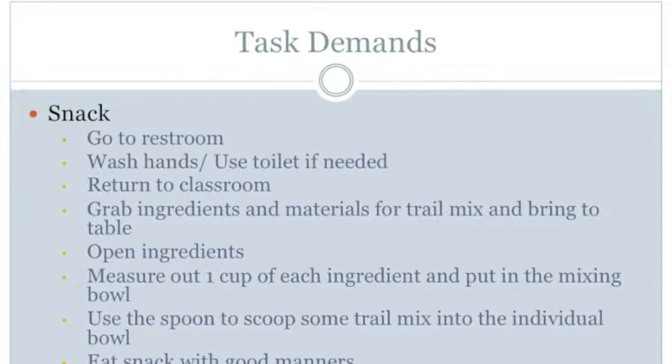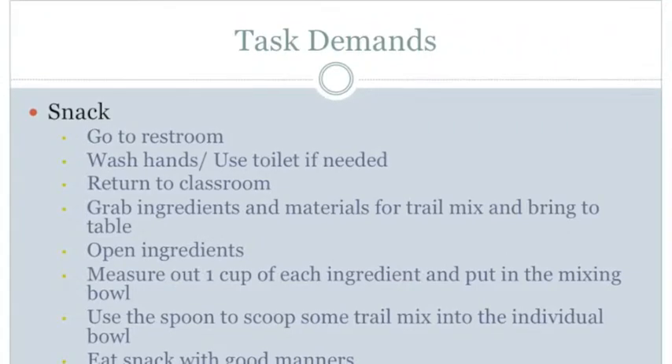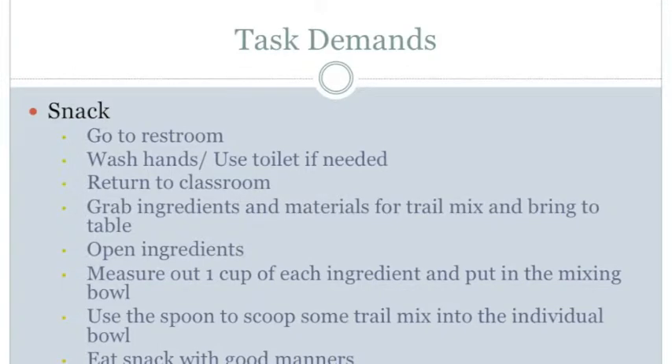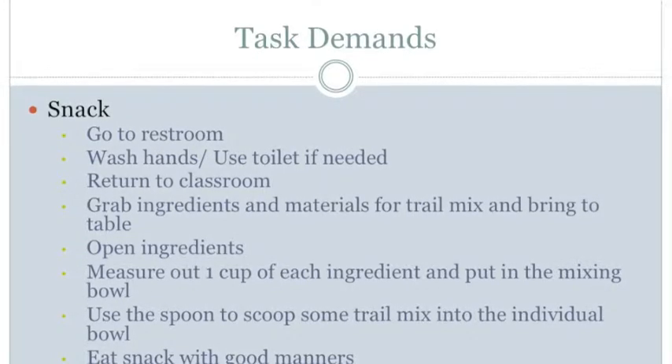The next step is to wash hands and use the toilet if needed. For perception, the student must be able to see the correct gender bathroom to go into, the toilet stall if needed, the toilet paper, the flush valve on the toilet, the sink, the hot and cold handles, the soap dispenser, the paper towel dispenser, and the garbage can.